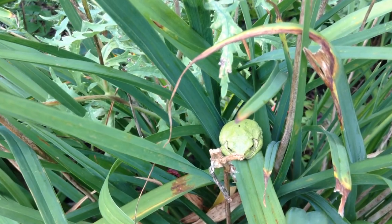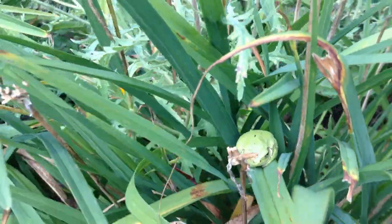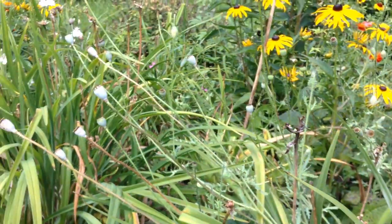Look at this little guy - he was just sitting right in front of us. He's got a pretty decent spot there, right among all these poppy seeds.